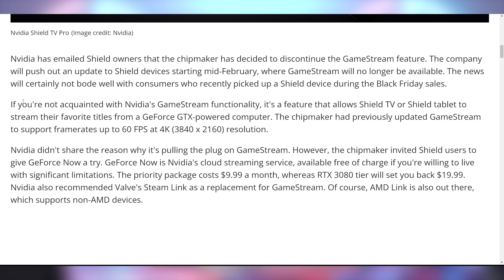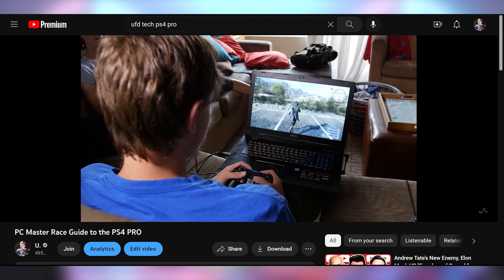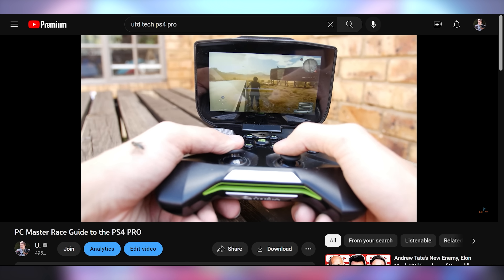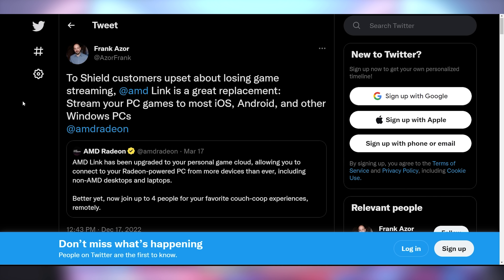NVIDIA is also killing off GameStream, a feature that lets you stream from your NVIDIA GPU to a different device — similar to Steam Link, but usable on a Shield tablet, Shield portable, or Shield TV. They're suggesting switching to Steam Link as an alternative. Steam Link isn't terrible; GameStream just did a little bit more and was natively integrated. Interestingly, AMD has their own version called AMD Link, which launched in March — had no idea until they reminded people when NVIDIA announced the shutdown.